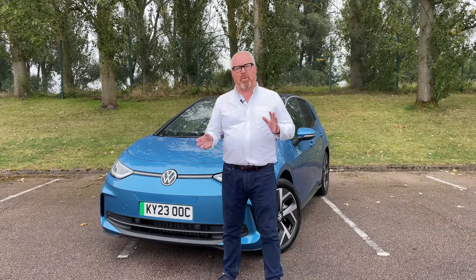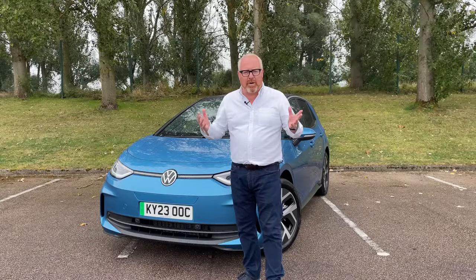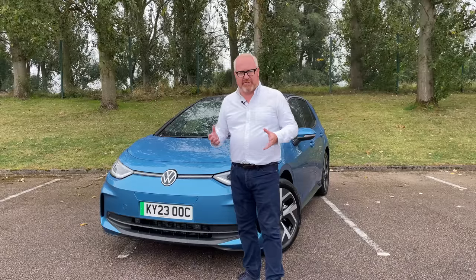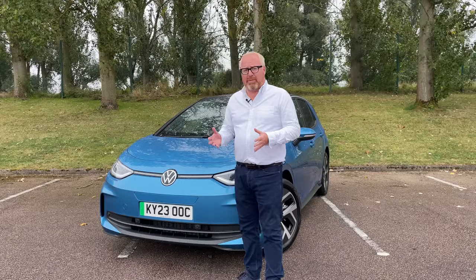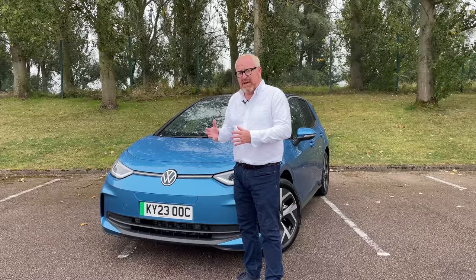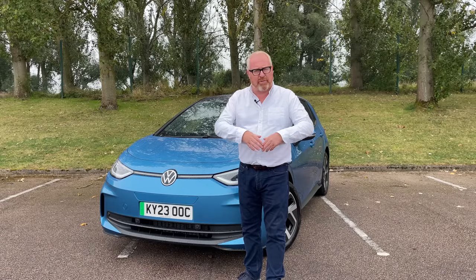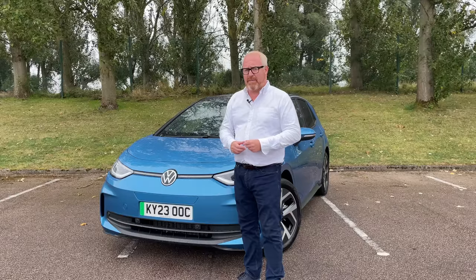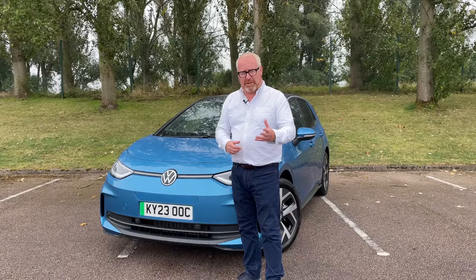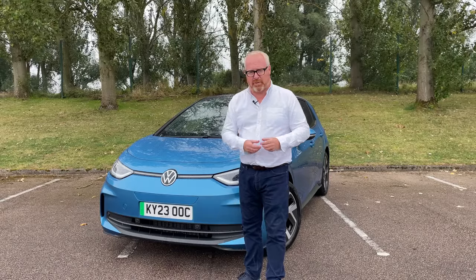The ID.3 from Volkswagen — what is it? It was Volkswagen's third pillar in their people's car heritage, after the Beetle and the Golf. They gave us a five-door family hatchback, much like a Golf, that was fully electric. It wasn't an electric Golf — it was the first Volkswagen to be spun from their new MEB platform, which has gone on to underpin quite a few cars from the wider Volkswagen group.